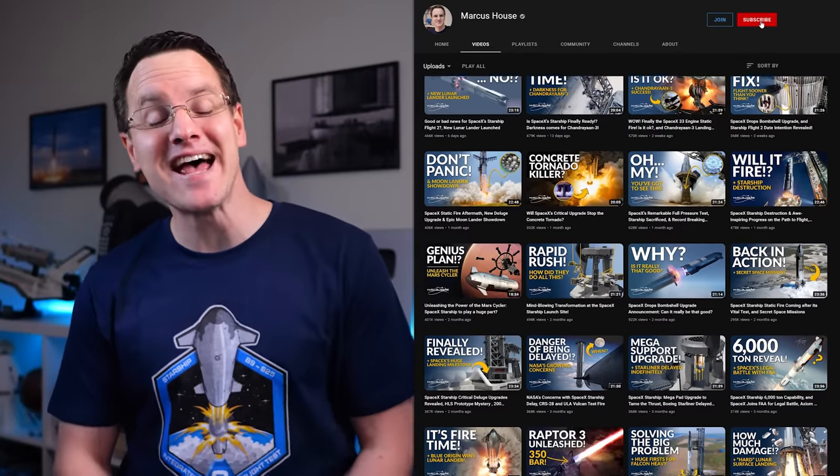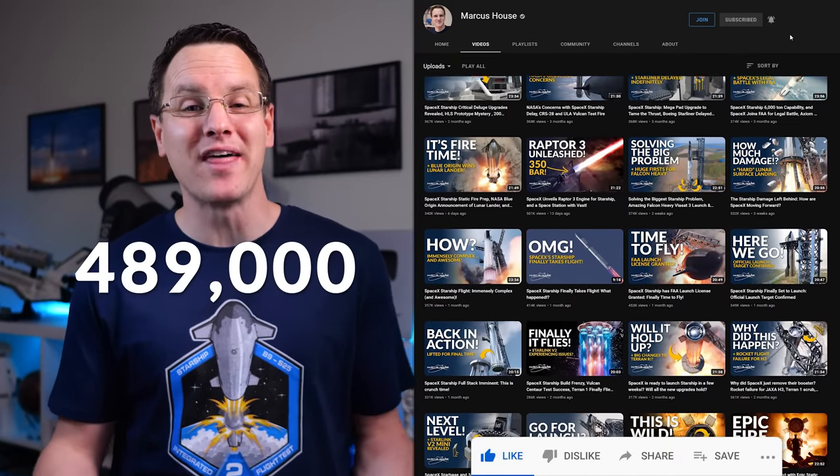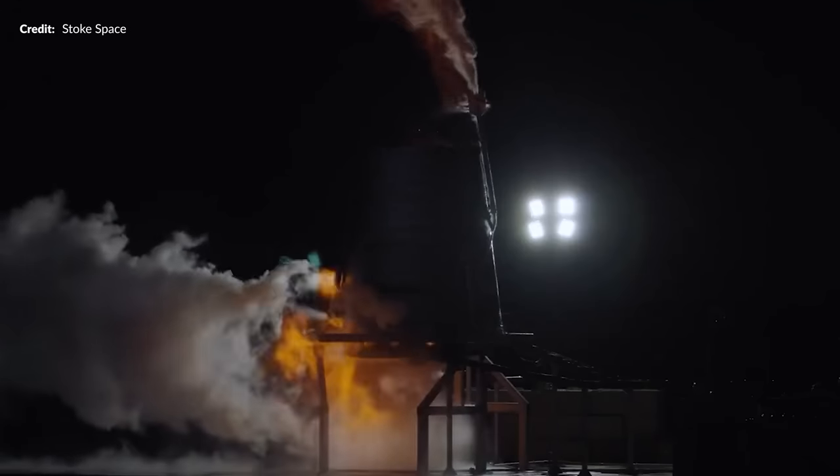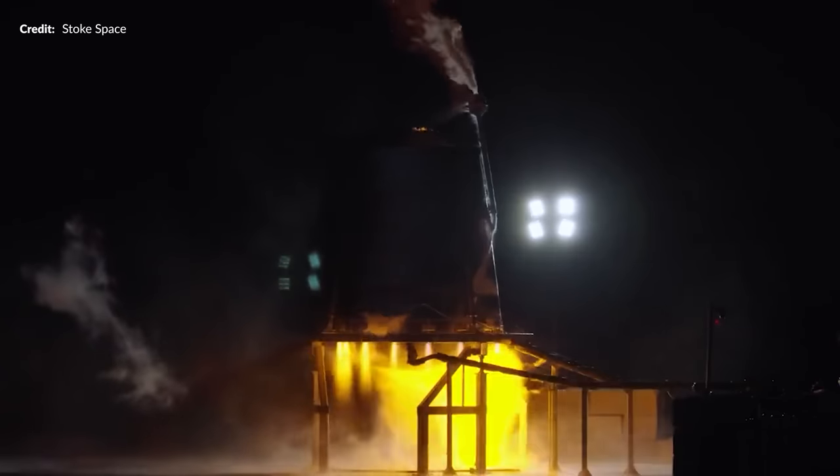Thanks for being here and helping out. Just look how close we are to that half-million subscriber mark — only 12,000 to go and we are there. You are awesome. Shout out to Stokespace, entering the award for the most steampunk-looking rocket display of all time. This thing looks like it belongs in Mad Max.